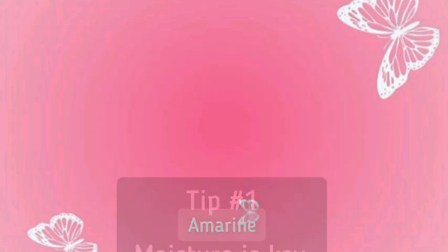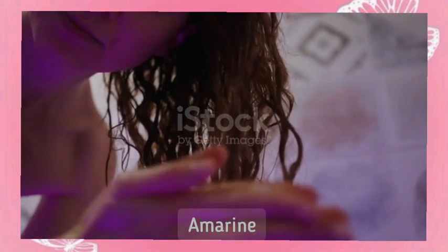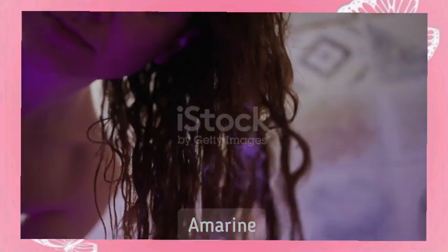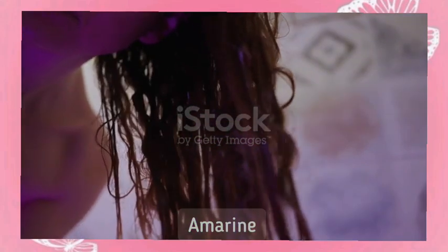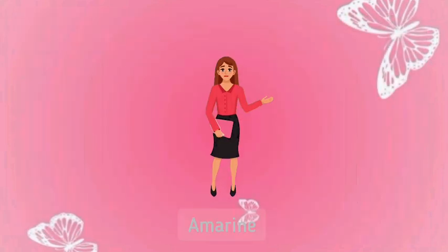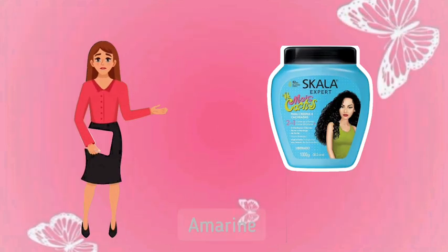Tip 1: Moisture is key. Moisture is the foundation of healthy natural hair. Because of the curly nature of our hair, natural oils produced by the scalp have a harder time reaching the ends of the hair strand. This is why our hair tends to be drier than straight hair types. To prevent breakage, it's crucial to maintain moisture levels. Start with a water-based product like a leave-in conditioner or simply spray your hair with water. After applying moisture,